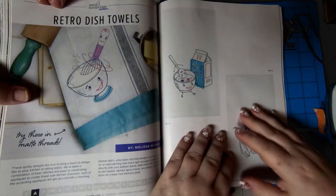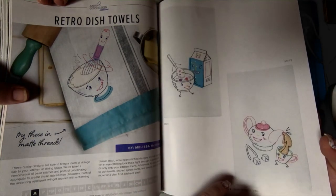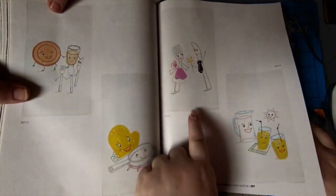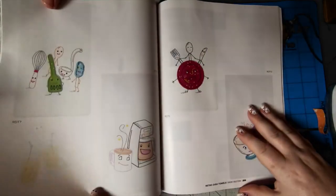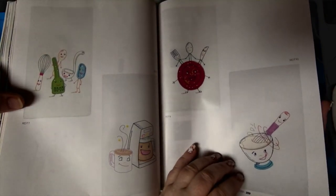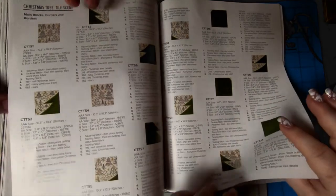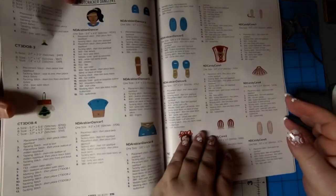Retro dish towels — yes! Try these in the matte threads — we gotta get our hands on some. These are so cute, look. I love it, it's awesome. It reminds me of like when you go to the movies — a little bit of appliquéing. When they would do 'Let's all go to the lobby.' Oh okay. All of the designs, every single one of them — nice.